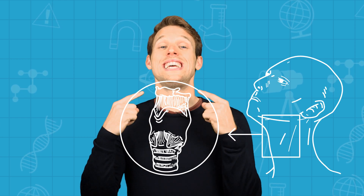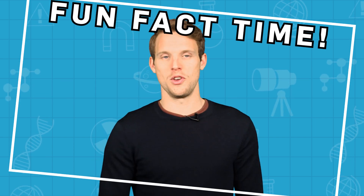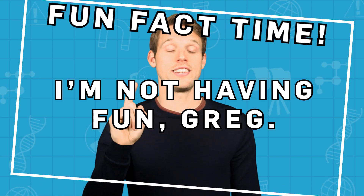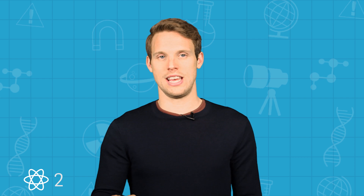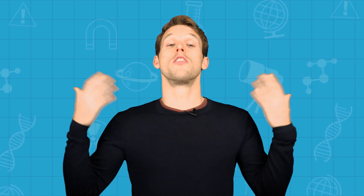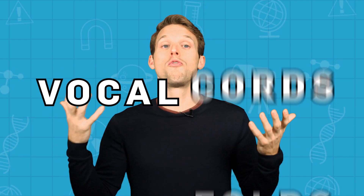The voice box, also known as the larynx, is a hollow tubular little thing that sits at the top of your windpipe. It hangs from your hyoid bone, which anchors your tongue. Fun fact for your next pub quiz: that is the only bone in the body that doesn't articulate directly with any other bone. Your voice box is made of cartilage and holds two little bands of tissue that stretch across the throat — the vocal cords, or vocal folds.